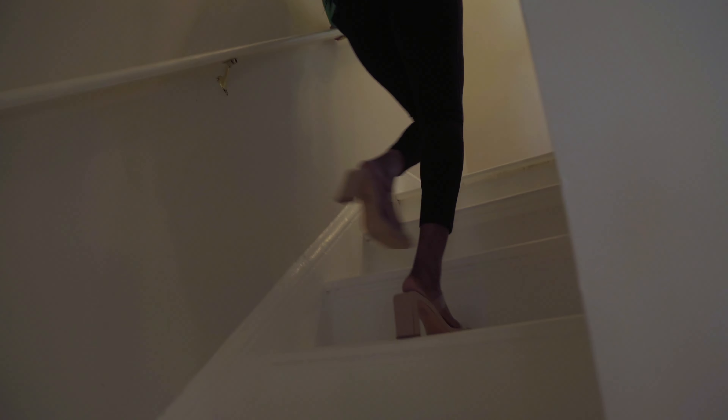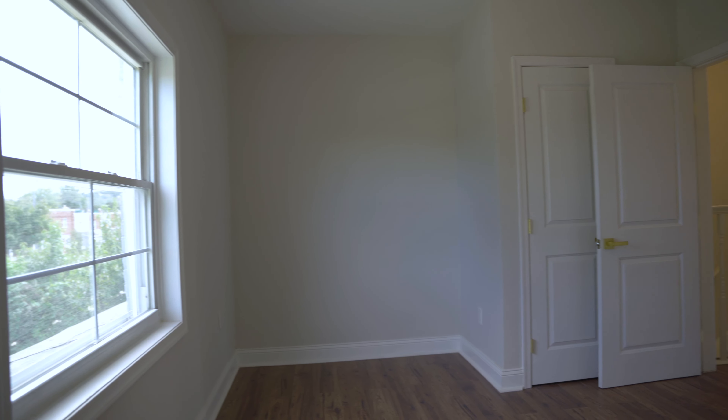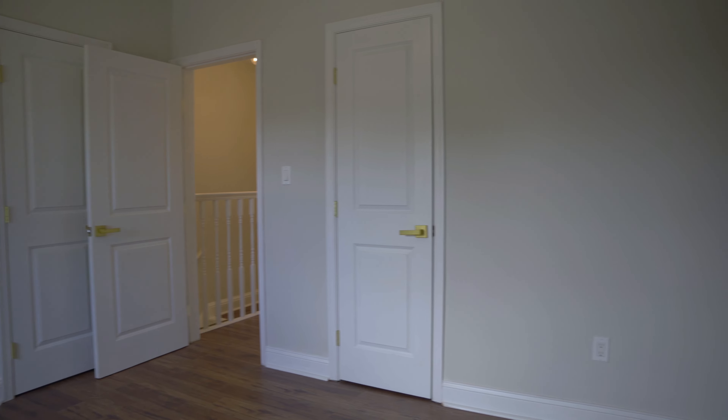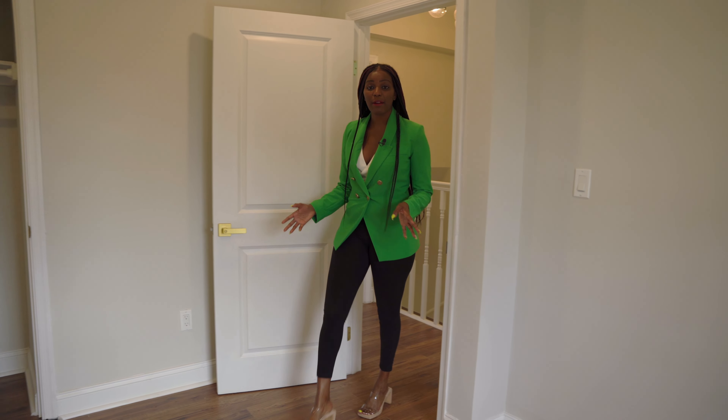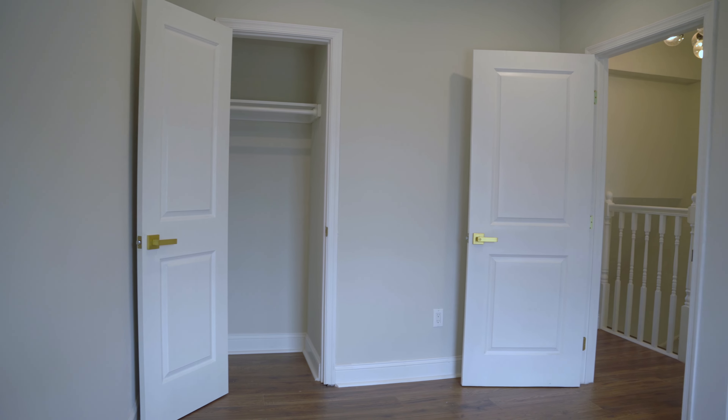Now let's go upstairs to check out the bedrooms. The primary bedroom has two closets, a very large window, and gorgeous hardwood floors. Here's the second bedroom — it's a perfect, nice size and can be used as an office or as a guest bedroom.